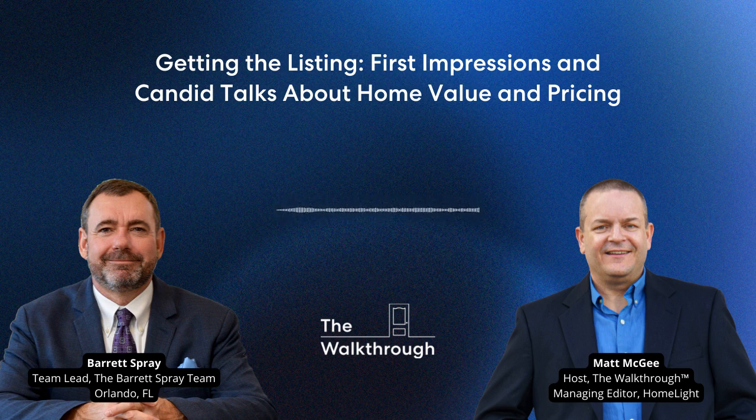Let me interrupt here because the home value conversation is always important — and I'd argue it's more important than ever in today's market. Homeowners see the headlines about home prices skyrocketing. They see your social media posts about all the times you got over asking price. A lot of them have dollar signs in their eyes because we're all guilty of thinking our stuff is worth more than the neighbor's. That's the endowment effect at work. So when you're dealing with sellers who probably think their home is worth more than it is, you have to have a good talk with them.